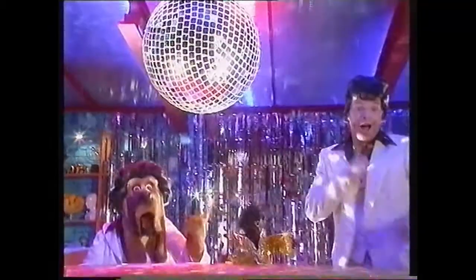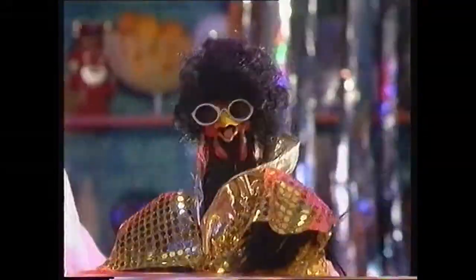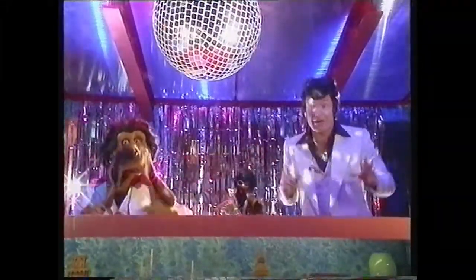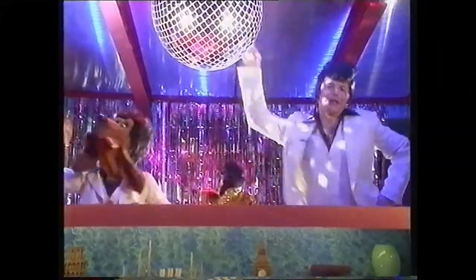Oh, hello again and welcome to the Fabulous Facts Show that answers all your groovy questions! Do the pointy! What'd she say? She says, do the pointing one! Oh, the pointy! We like this! Here we go, here we go! Oh yeah!